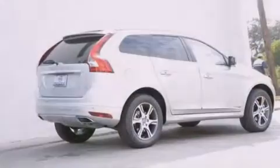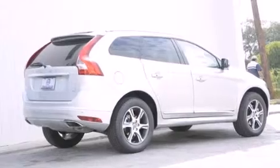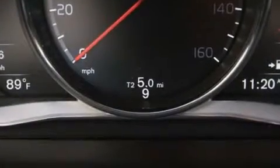The following features are also included: memory settings for the driver's seat positions, so you can recall your favorite position with the push of one button, air conditioning, cruise control, front and rear floor mats, and 12-volt power outlets.